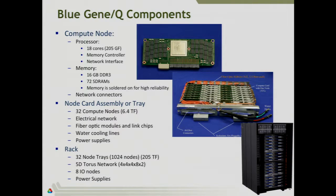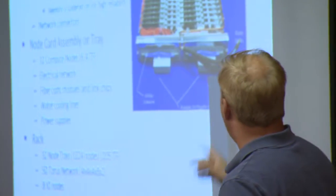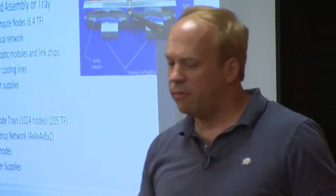One thing that's unique to the Q that we didn't have in the L and P is water cooling. You can see there are black water lines coming in — cold water running through copper pipes connected to all the node cards with a heat exchanger on each card, then running back out. Once you have your node cards together, you take 32 of them, stick them into a cabinet — that's a rack — and you get 205 teraflops of computing power.